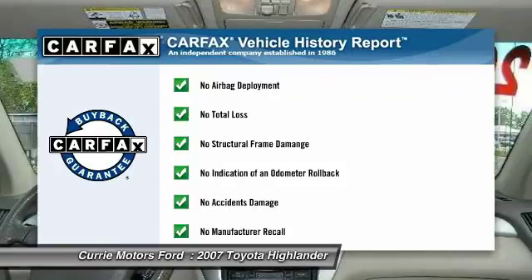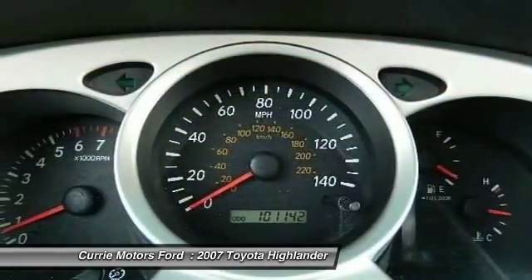This vehicle qualifies for Carfax buyback guarantee. Come take a test drive today.